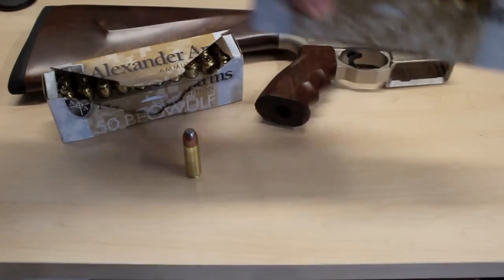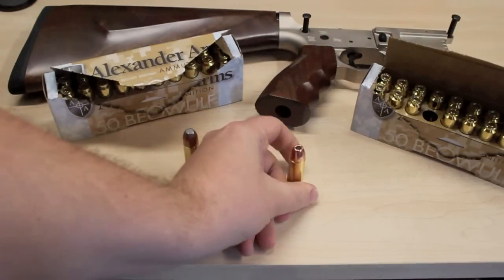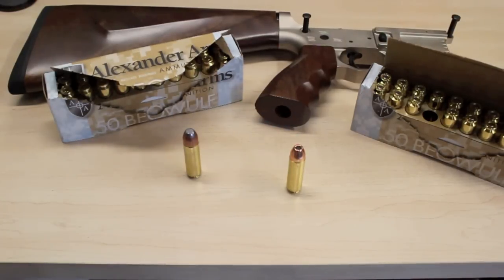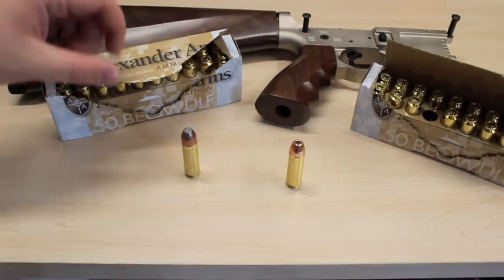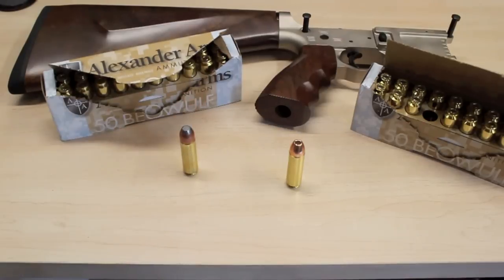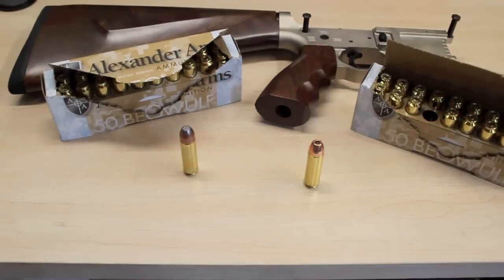I also got 200 of these right here, which are the 334 grain hollow point rounds. So there it is boys and girls — the ammo for Project Broadsword. We've got 20 rounds of the 400 grain jacketed softpoints, and 200 rounds of the 334 grain hollow points. I can't wait to try these out.